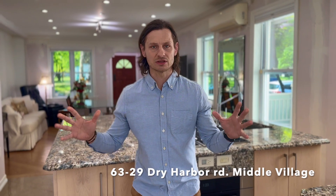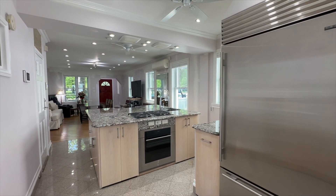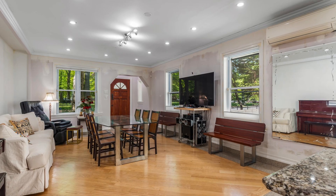Welcome to 6329 Dry Harbor Road. What a fabulous location. The view from the living room is worth mentioning — it's fabulous, facing Juniper Valley Park. The house itself is a legal two-family, currently used as one, fully renovated. I'm on the first floor right now in the modern kitchen, connected with the living room and dining room area. Tons of sunlight, high ceilings, new electric, new plumbing.